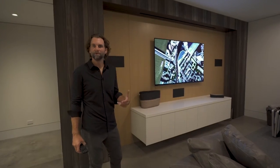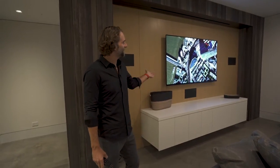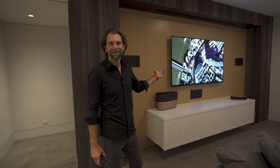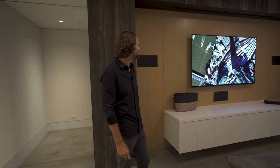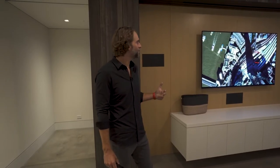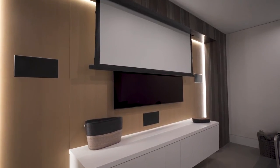Now we're in the media room on the lower level. We went with our go-to 77-inch Sony organic LED TV because it's one of the best picture qualities out there. But for a more elaborate and immersive experience we actually put a drop-down screen in here as well.